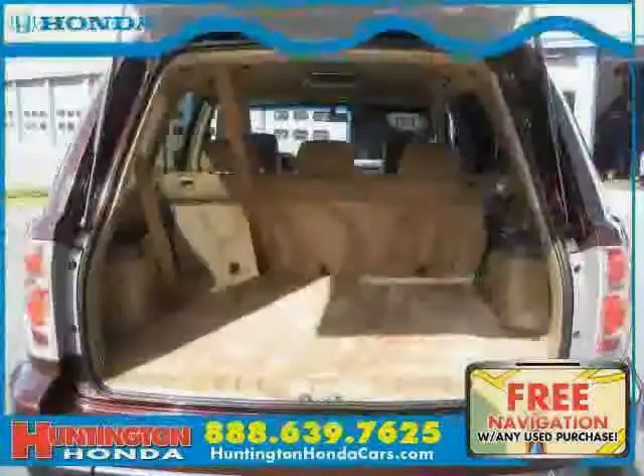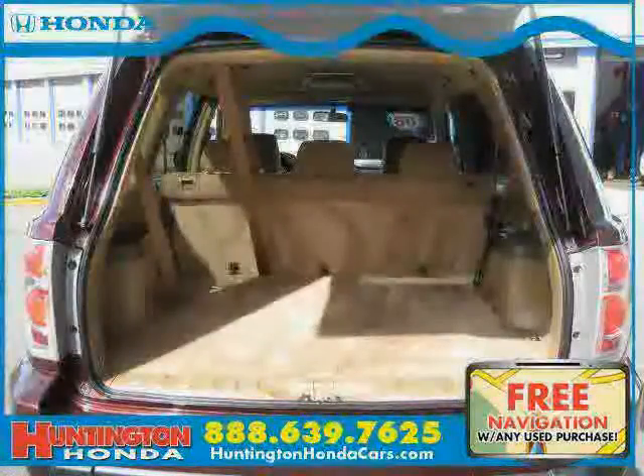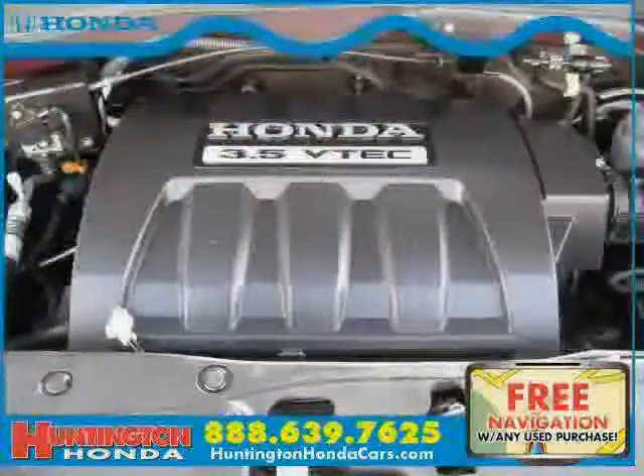The low, low mileage of 22,711 miles makes this Pilot an easy choice for you.